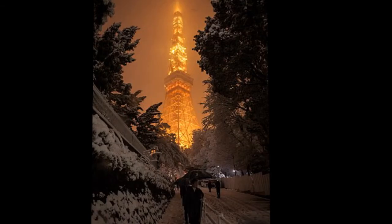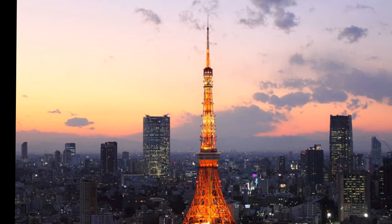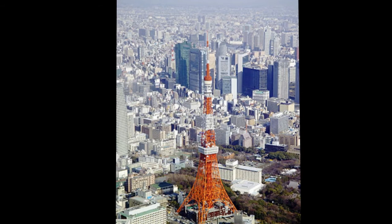Elevators that depart from the first floor of Foot Town can be used to reach the first of two observation decks, the two-story main observatory. For the price of another ticket, visitors can board another set of elevators from the second floor of the main observatory to reach the final observation deck, the special observatory. Tokyo Tower, a member of the World Federation of Great Towers, is used by many organizations for broadcasting purposes.